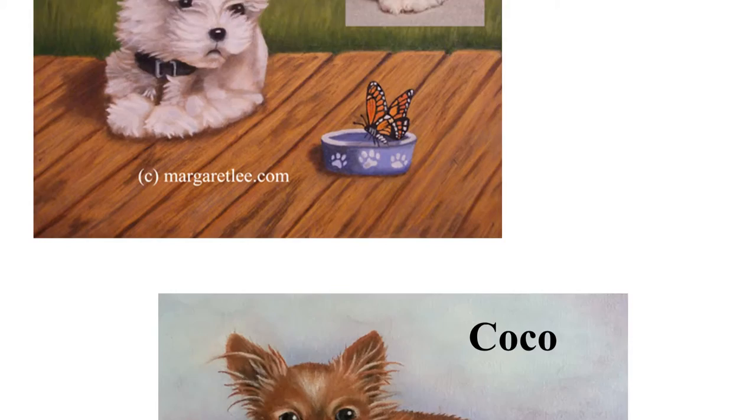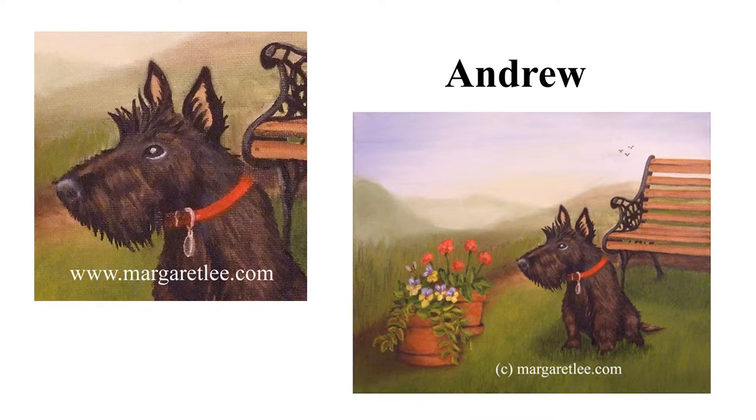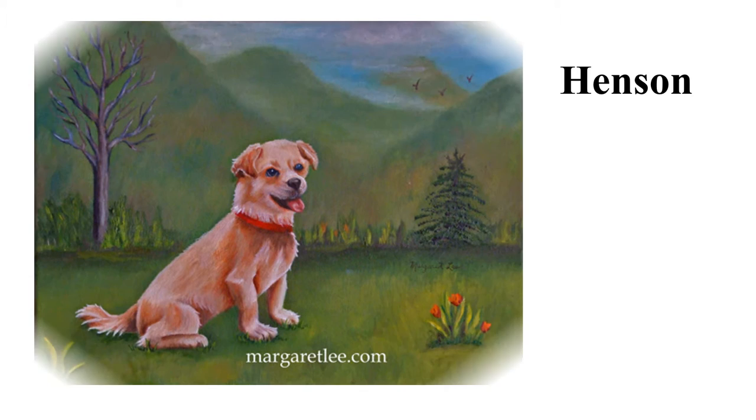Coco lives in York, Pennsylvania along with Opie and their owner, Jenna. Andrew is a Scottish Terrier who lives in Ellicott City, Maryland. Carbon lives near Patterson Park in Baltimore, Maryland with my son Patrick and his wife Muriel. This is Henson. He lived in Jefferson City, Missouri and he was often taken to the nursing home to visit patients.